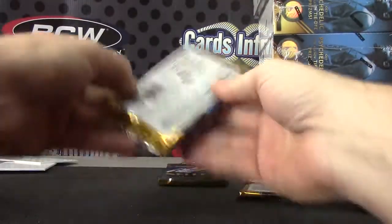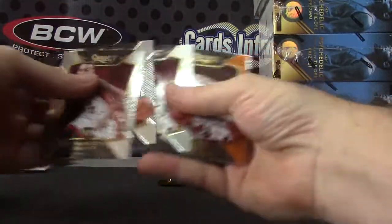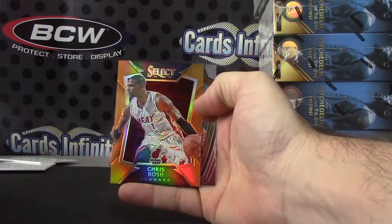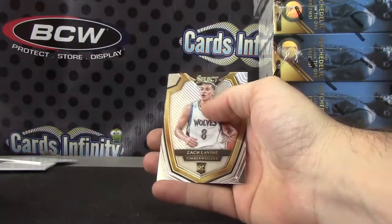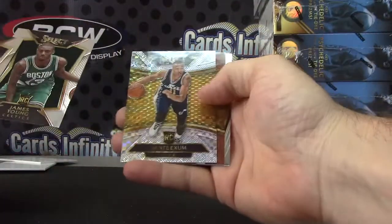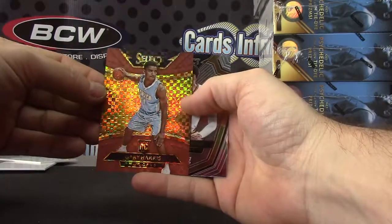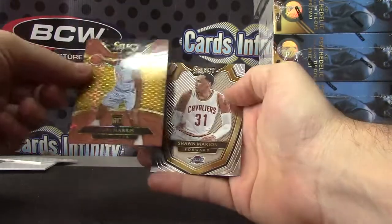Andre Drummond — two packs up here, David. Got an orange Chris Bosh. Orange number 260 Zach LaVine. And the last one will be Dante Exum and Gary Harris. Copper number 249.